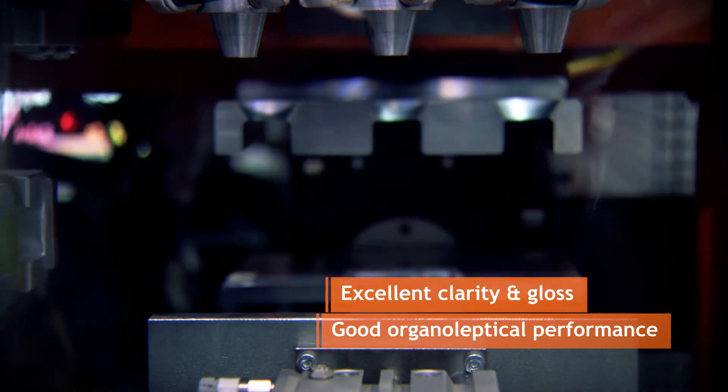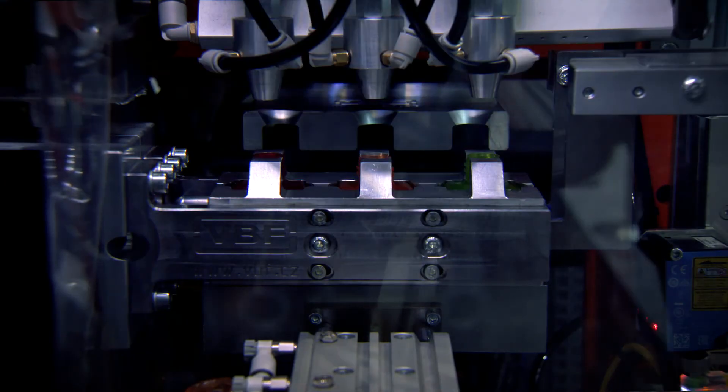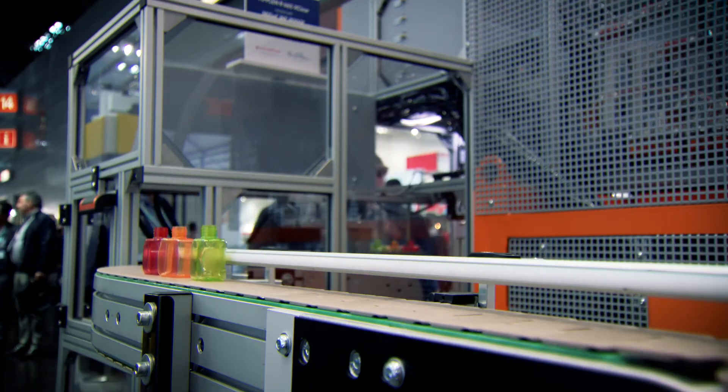Polypropylene clarified with Milad NX2000E allows processors to achieve excellent clarity and gloss and have good organoleptical performance. Thanks to this solution we now have an alternative towards other materials such as polycarbonate as well as PET.